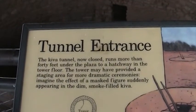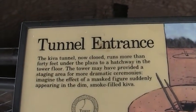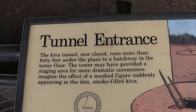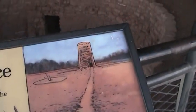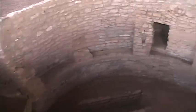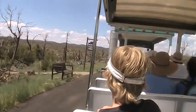The tunnel entrance — the tunnel, now closed, runs more than 40 feet under the plaza to a hatchway in the tower floor. The tower may have provided a staging area for more dramatic ceremonies, and there's the drawing of it. So evidently there was a tunnel from here to the tower over there.